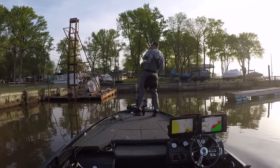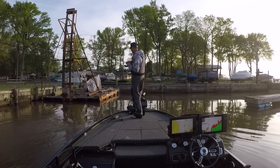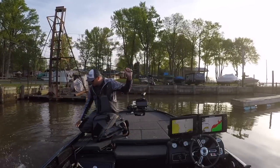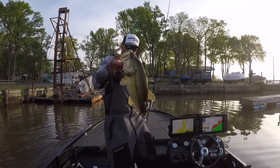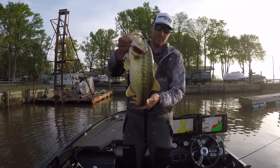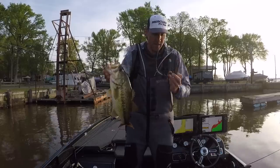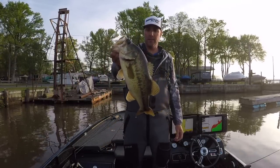Got another one — a nice largemouth. Look at that red tail. Definitely spawning. That fish came off of a bed and I didn't even know where the bed was. That's a great-looking largemouth right there.